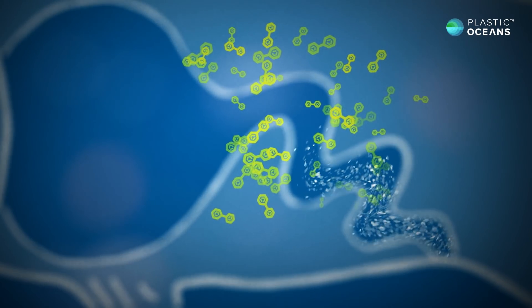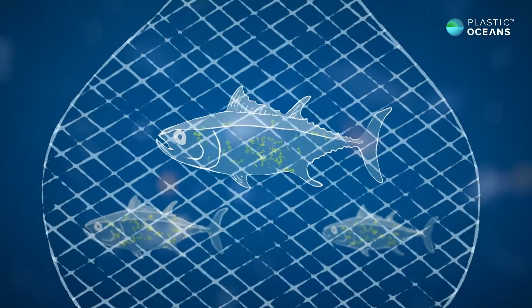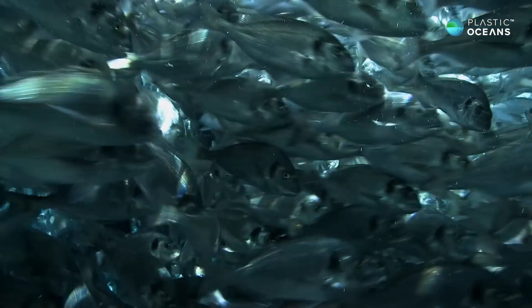When animals use the stored fat, the toxins circulate around the body, interfering with reproduction, metabolism, growth, and kidney and liver function.